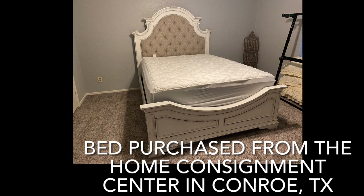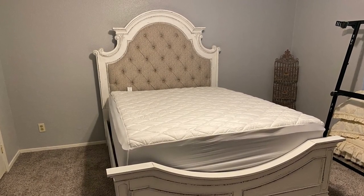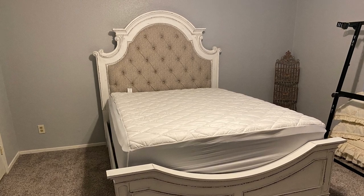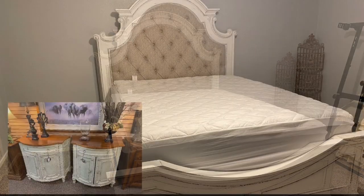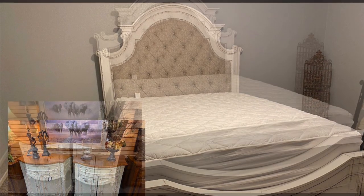To give you an idea of what the bed looks like, here is my queen size bed as it was when I purchased it five months ago when I moved in. It was a consignment store find from the Home Consignment Center in Conroe, Texas — the same place where I purchased my sofa that you saw in my home tour last week. The mattresses were purchased brand new from Costco.